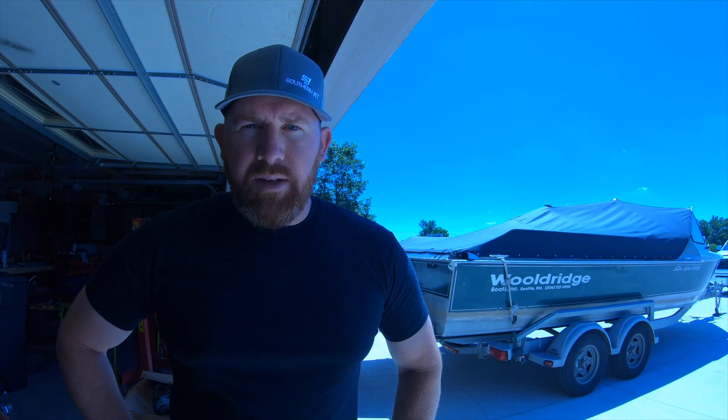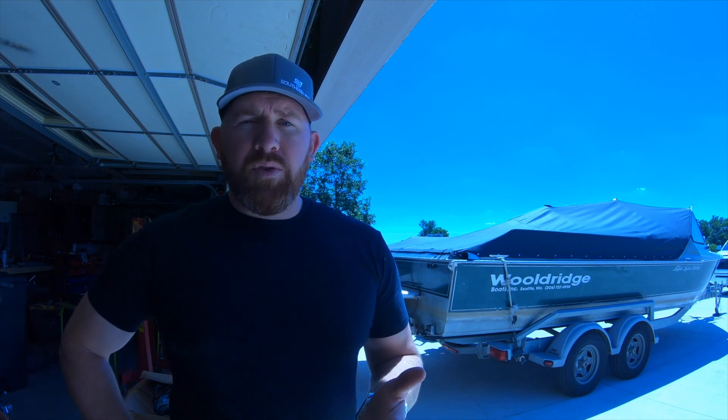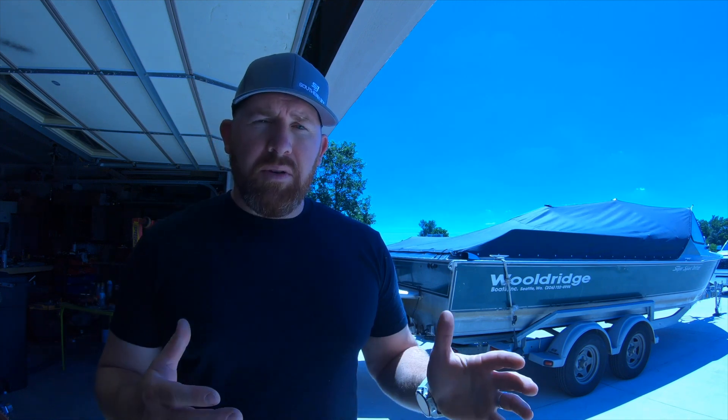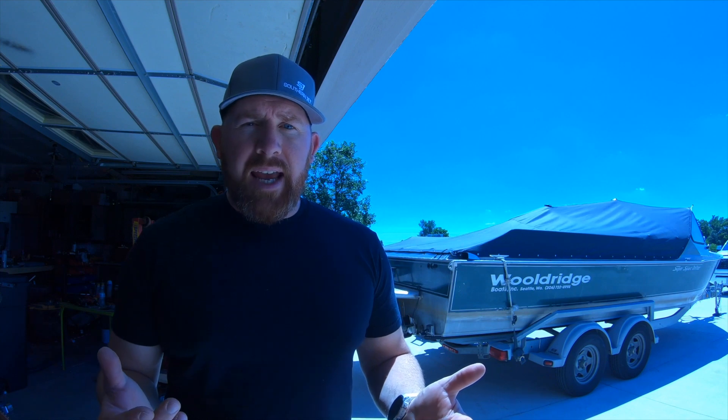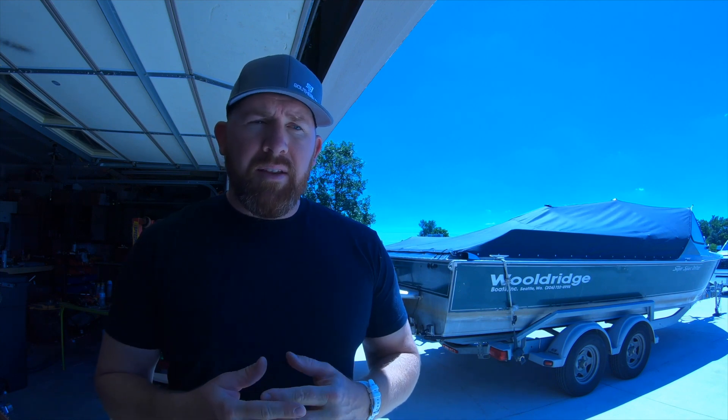I'm wearing a Southern Jet hat — Southern Jet in Canada helped me get the parts I needed, which is really important. I'll put my email in the comments; I can send you the manual if you don't have it. It's pretty widely available and Hamilton can get it for you too. But if your boat has a Hamilton 212, this is the video where I show you exactly how to rebuild the whole pump — something no one has made a video on.